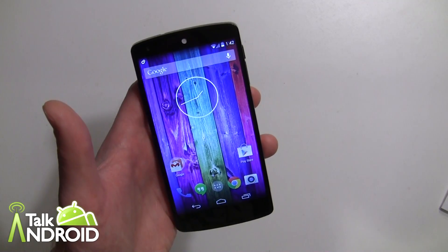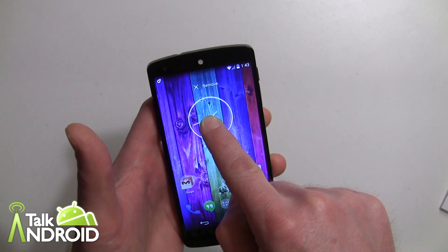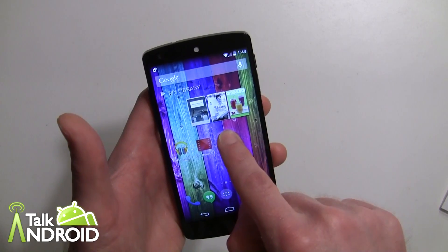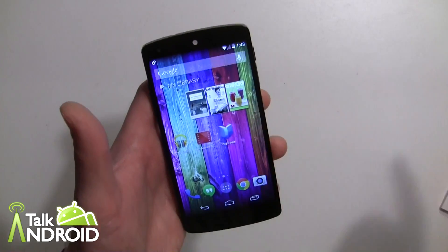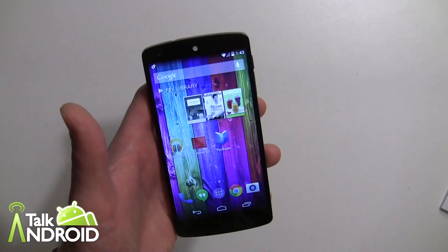Removing widgets is the same as before, and resizing works the same too. Of course, if you move things around — just like in Jelly Bean — things will slide around to make room for whatever you're trying to place.